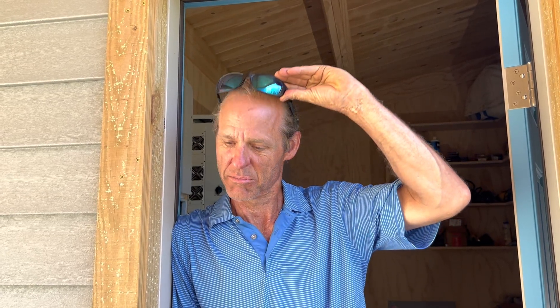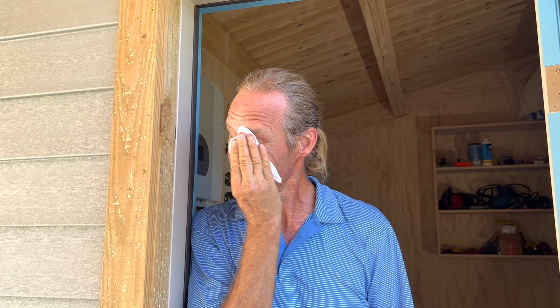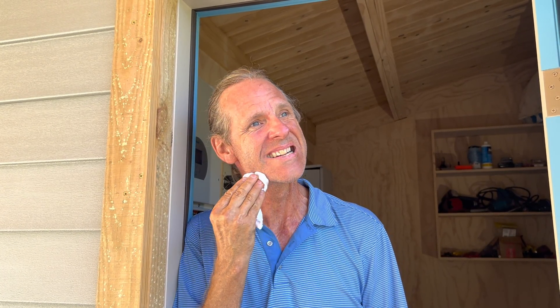Hi y'all, welcome back to the channel. It's hot — 102 degrees — but I needed to do a video for y'all. I've been promising it for a while. Welcome to Texas. I've been promising you a video about surge protection devices, and today's the day. I want to talk to you about installing surge protection devices and why you need them.